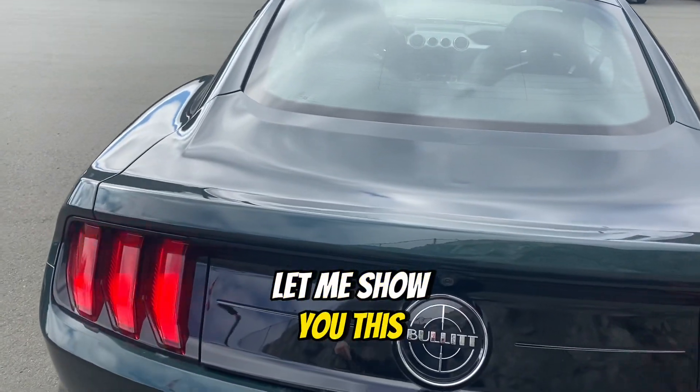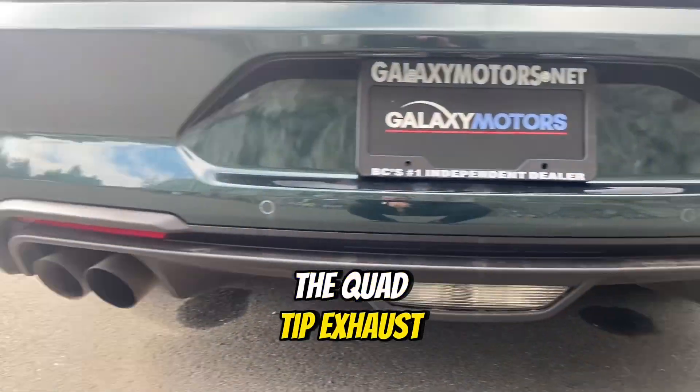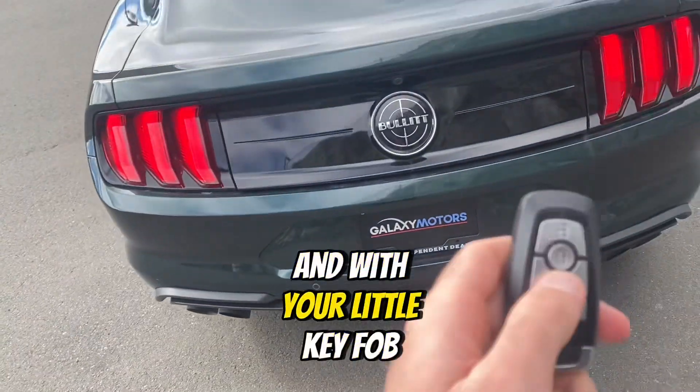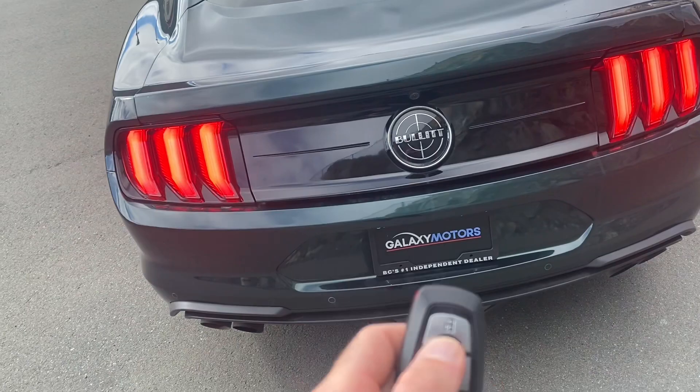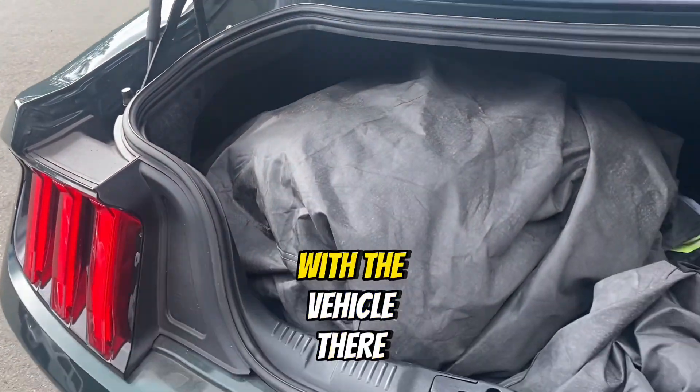Here, let me show you this. You've got rear parking sensors, the quad tip exhaust, and with your little key fob remote, you can actually unlock the trunk right from here. It's got a car cover that comes with the vehicle there.